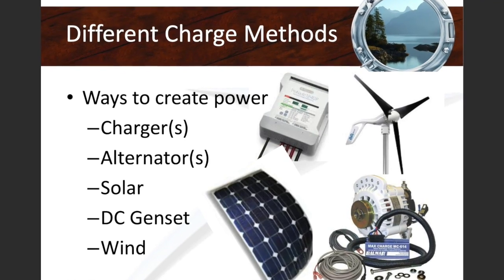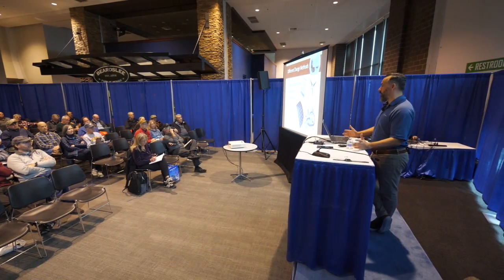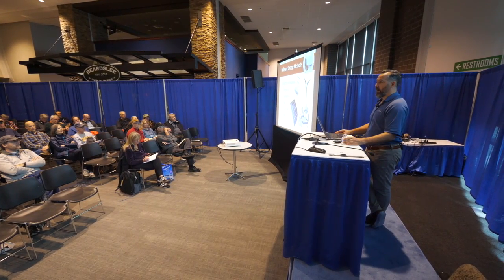Let's set the big stage. Solar is just one way of recharging our batteries on a boat. There are going to be multiple ways to recharge boat batteries. Pretty commonly, everyone's got an engine, and if you've got an engine you have an alternator. An alternator is one way to recharge your batteries, but that means the engine has to be running.